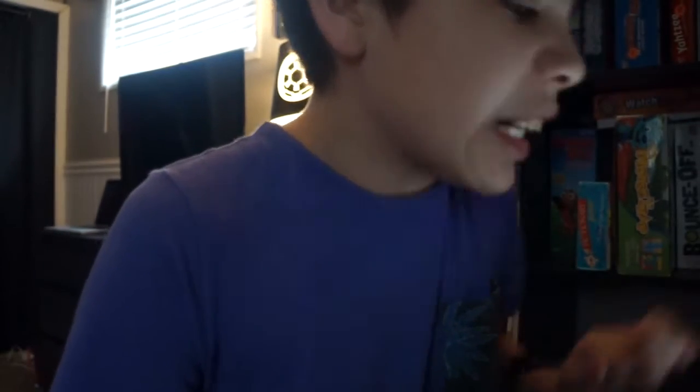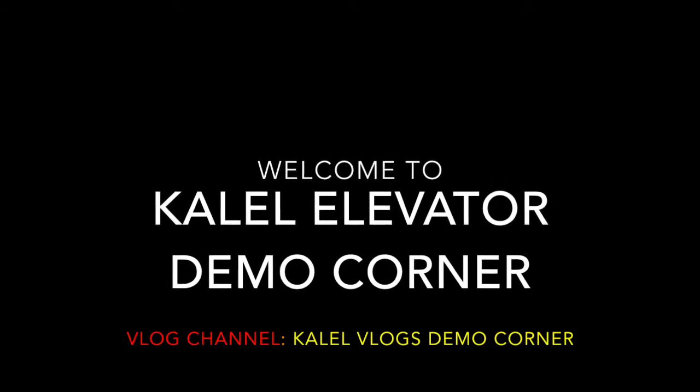Hey guys, welcome back to another episode of Trick Tips, iPad Edition! In this episode, we're going to be taking a look at the essentials — the must-know features that you will love. Let's get started! Also, I have to let you know that intro is getting old and I need a new one.